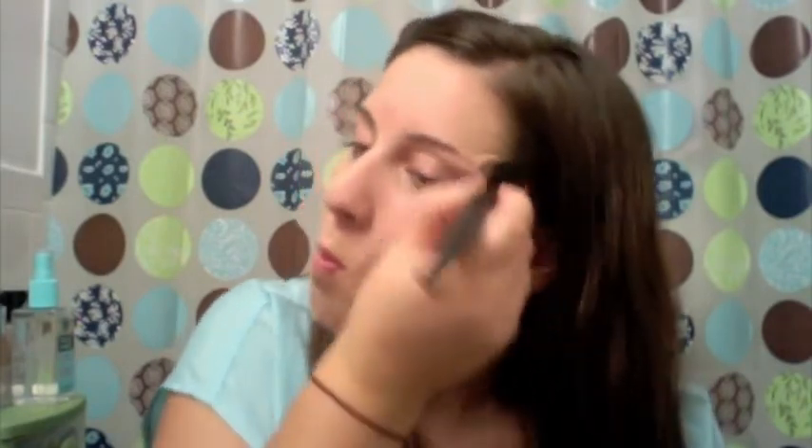Just for kicks and giggles I should try to contour my cheekbones. Hopefully it won't turn out crazy — I hope there's no mirror in there that I can accidentally look at. Now for blush, this is the NYX blush in Mauve.